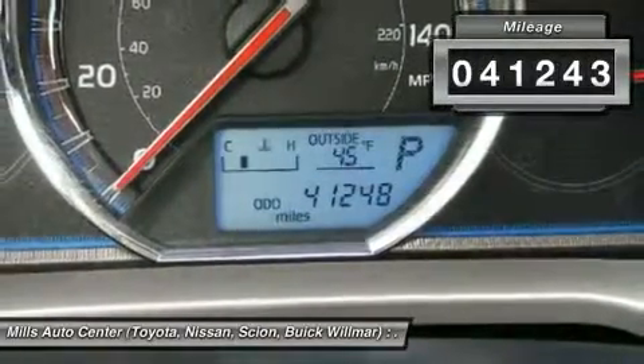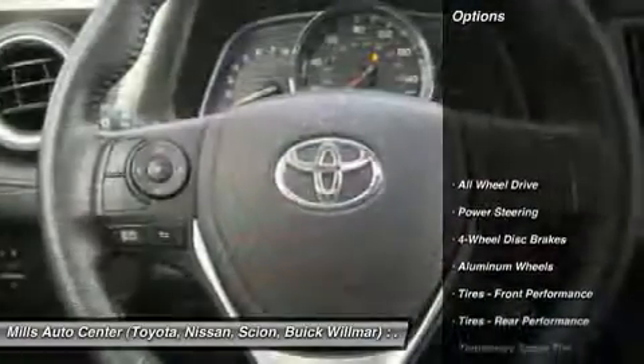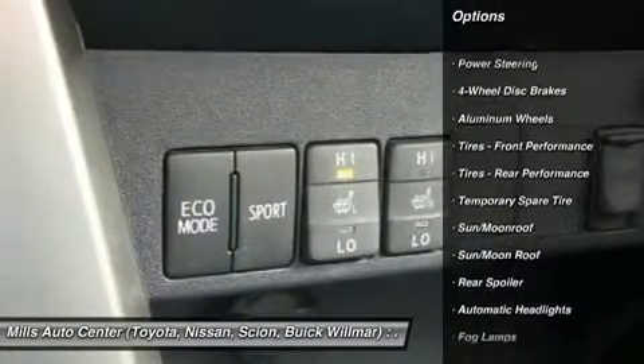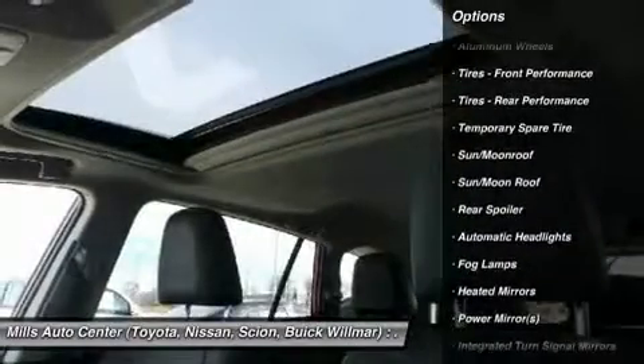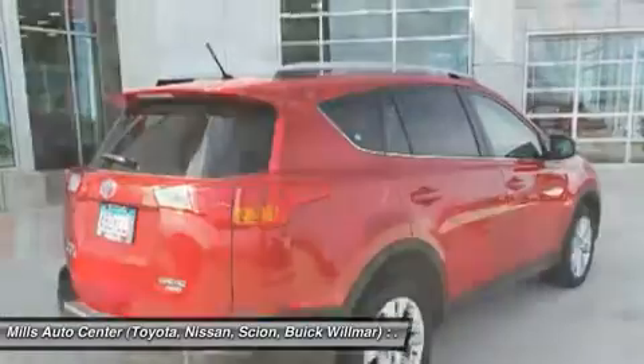This vehicle has less than 45,000 miles. Here are some of this vehicle's great options: keyless entry, steering wheel audio controls, power liftgate, all-wheel drive, backup camera, leather-wrapped steering wheel, Bluetooth, moonroof, power steering, adjustable steering wheel.